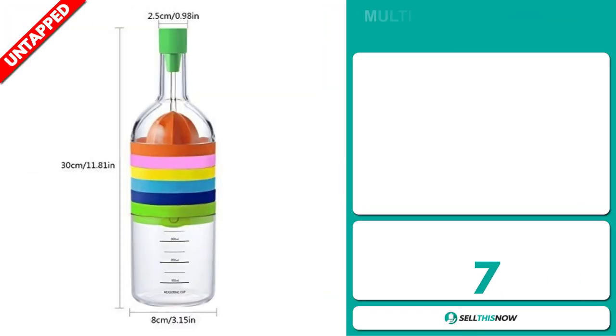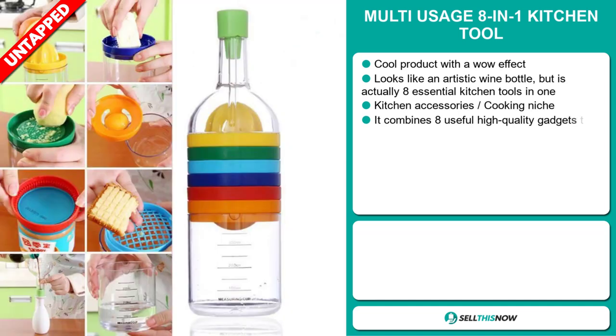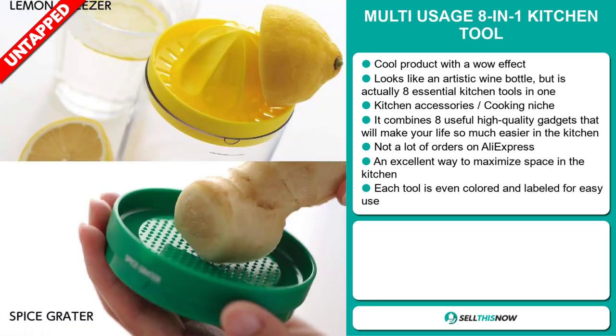Our next product is the multi-usage 8-in-1 kitchen tool. This is a cool product with a wow effect — it looks like an artistic wine bottle, but it's actually eight essential kitchen tools in one. It falls under the kitchen accessory cooking niche market. It combines eight useful high-quality gadgets that will make your life so much easier in the kitchen, and we also think it has a lot of untapped potential.